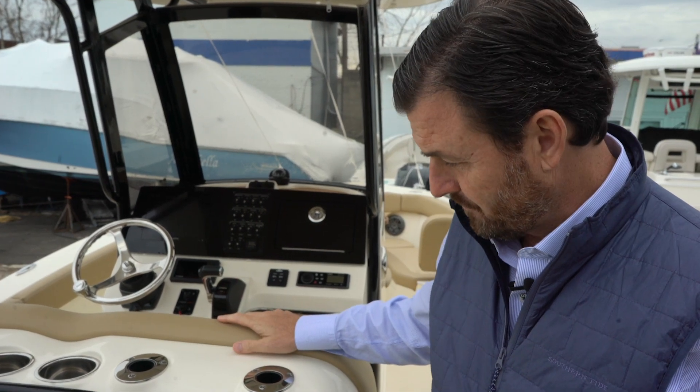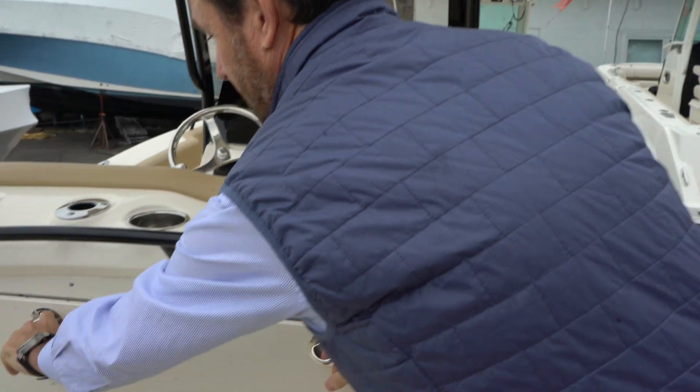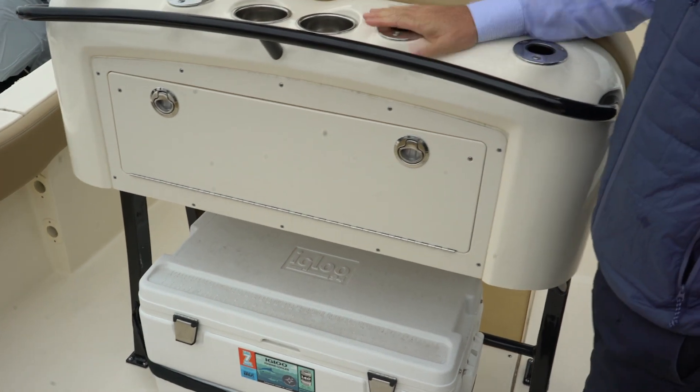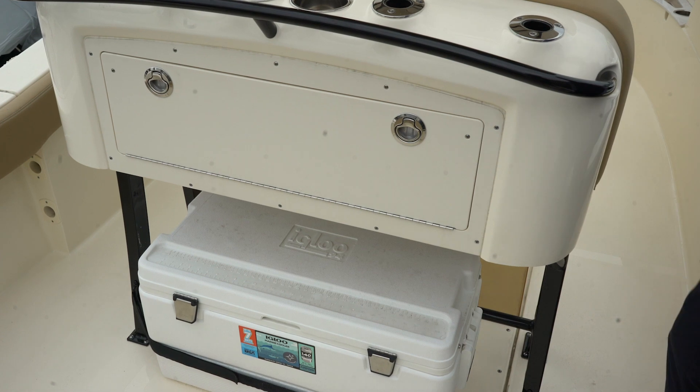Here we are at the upgraded leaning post on this 235, which is really nice because it also gives you access to some tackle boxes in the back. It's got rod holders, cup holders, and then obviously a really nice big cooler underneath.